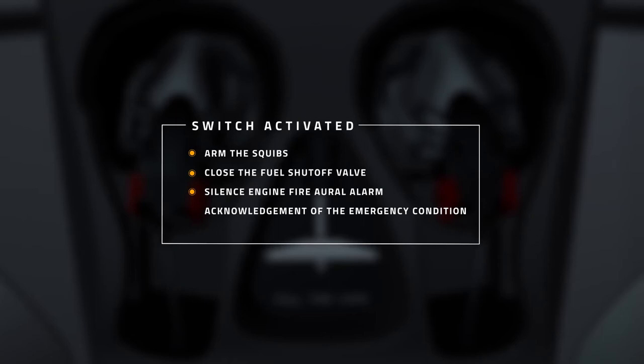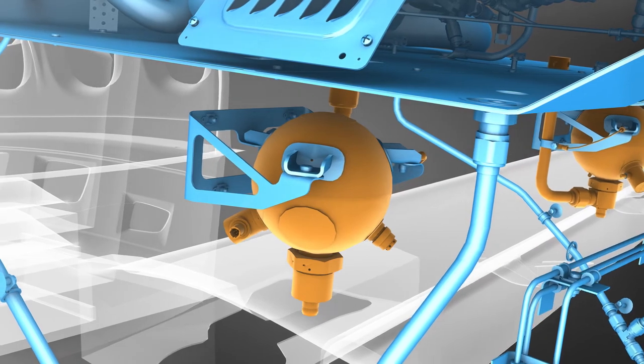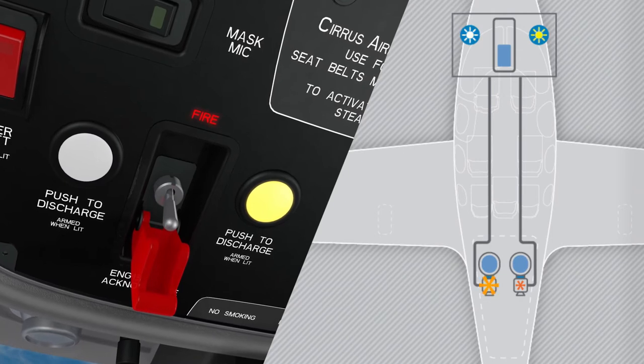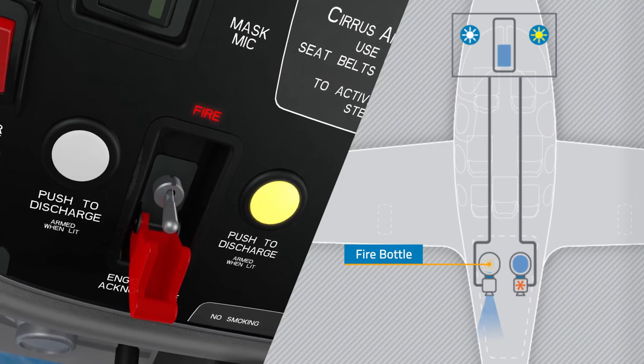That silencing is the system's receipt of your acknowledgement of the emergency condition — that switch is a big deal. One squib is attached to each fire bottle, and when armed, the pilot can press a push-to-discharge button in the cockpit, which will cause that respective squib to fire a charge, breaking a diaphragm in the fire bottle and allowing its contents to discharge into the engine nacelle.